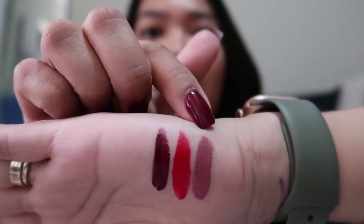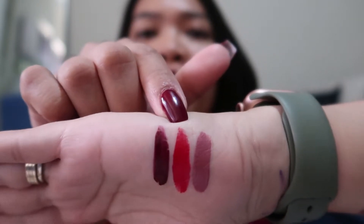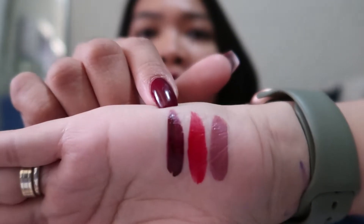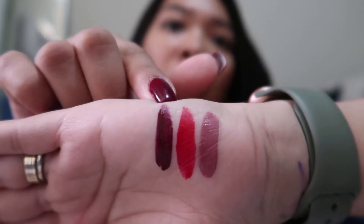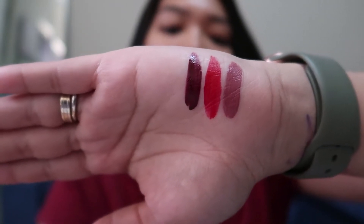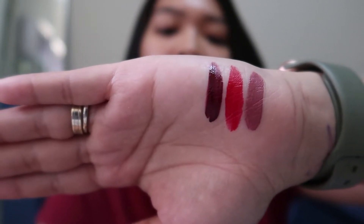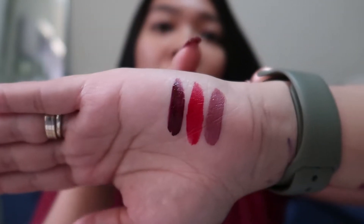So you can have your everyday color, then you have this red — gusto nyo lang pop of color. It's something dark for a night out, or if you're that person na mahilig sa dark like me. So yun yung three colors, and it's called Sephora Collection Mini Cream Lip Stain Set Limited Edition, and I got it for $13 from $26.